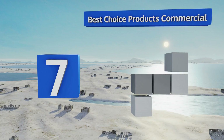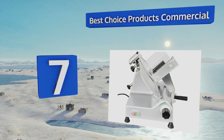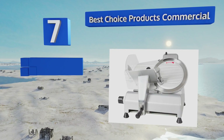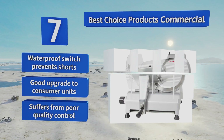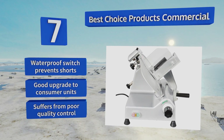Coming in at number seven on our list, if you're eyeing an inexpensive start to your new sandwich shop, take a look at the Best Choice Products Commercial. It offers a high RPM 10-inch cutting wheel comparable to the most powerful units but at a very agreeable price. Its waterproof switch prevents shorts and it's a good upgrade to consumer units, but it does suffer from poor quality control.